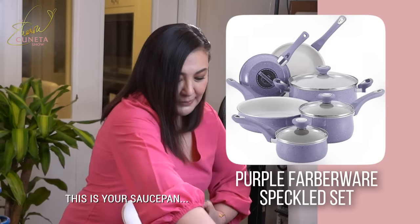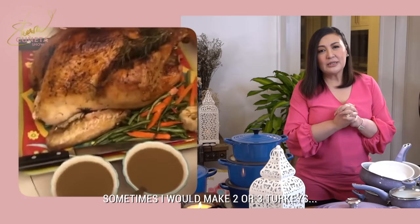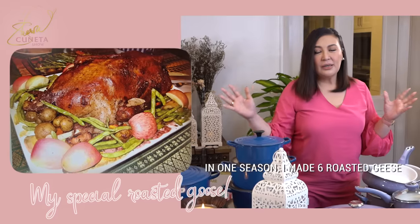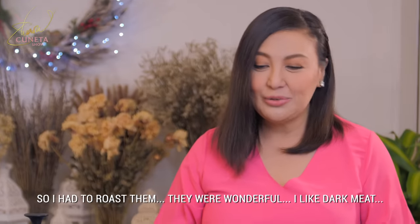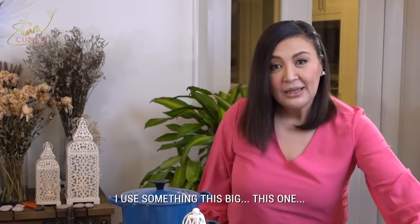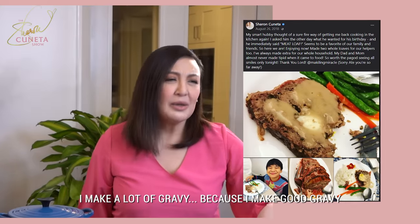This is your saucepan. Ako kasi pag nag-gravy — kunyari nagluto ako ng turkey or something — sometimes I would make two turkeys, three turkeys. Once in one season, I made six roasted geese. I had to roast them and they were wonderful. So when I make gravy for my turkey, I use something this big, dahil dinadamihan ko yung gravy. I'm sorry — I make good gravy.